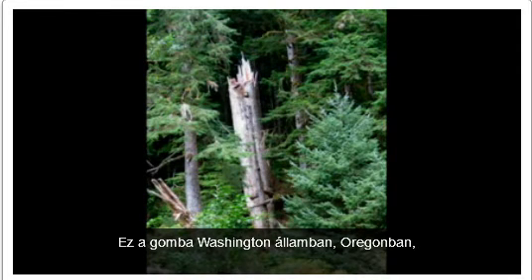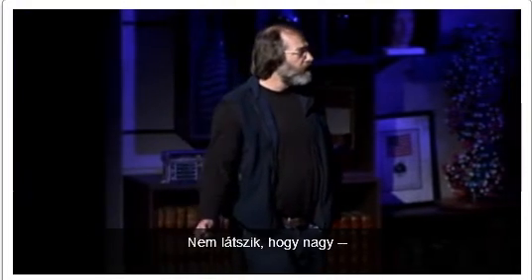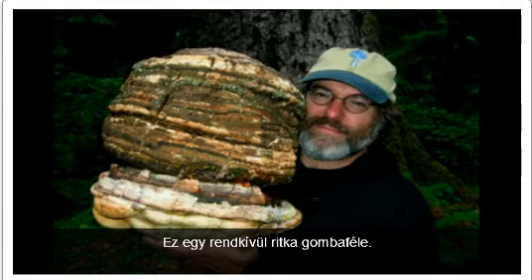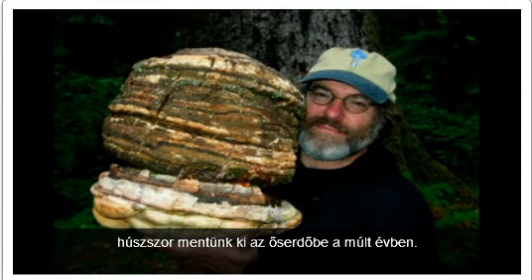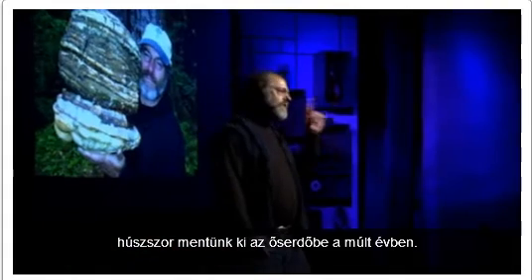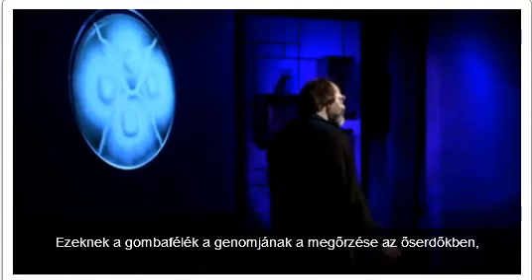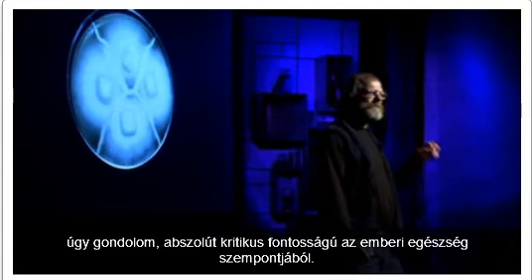It's a mushroom exclusive to the old-growth forest that Dioscorides first described in 65 AD as a treatment against consumption. This mushroom grows in Washington State, Oregon, Northern California, and British Columbia — now thought to be extinct in Europe. This is an extremely rare fungus. Our team went out 20 times in the old-growth forest last year and found only one sample to get into culture. Preserving the genome of these fungi is absolutely critical for human health.